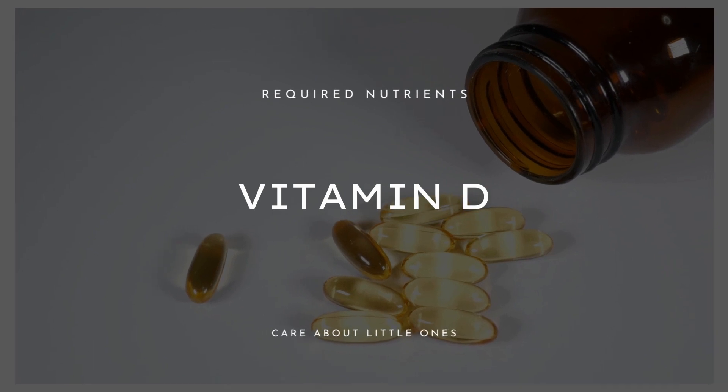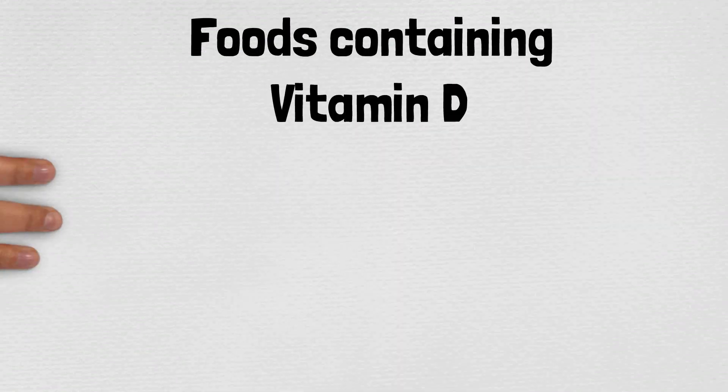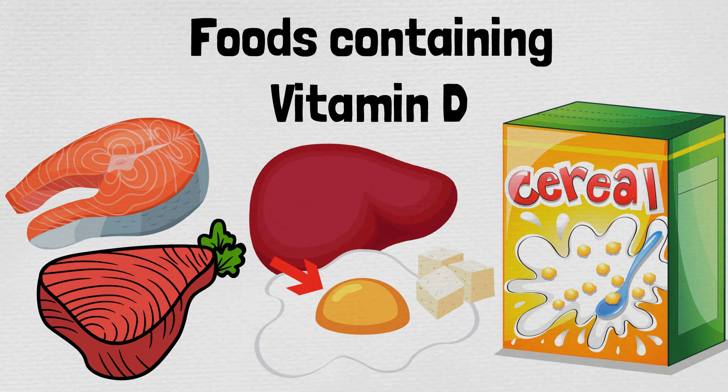The second nutrient your body requires in order to produce and utilize oxytocin is vitamin D. Scientists found that vitamin D plays an important role in the regulation and function of oxytocin in the body. Your body is able to produce vitamin D from the sun; however, this may not be enough, particularly not during winter. So it can be important to add vitamin D to your diet — for example, by eating fatty fish such as salmon or tuna, but also beef liver, egg yolk, or fortified products such as tofu or certain cereals.